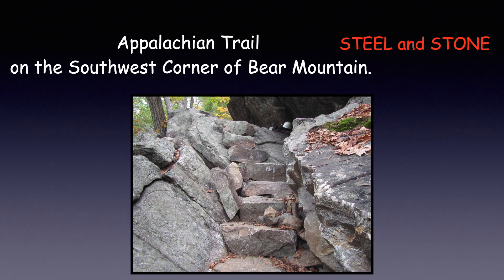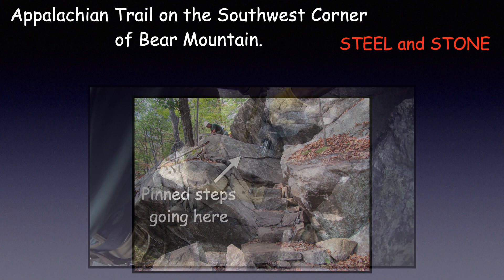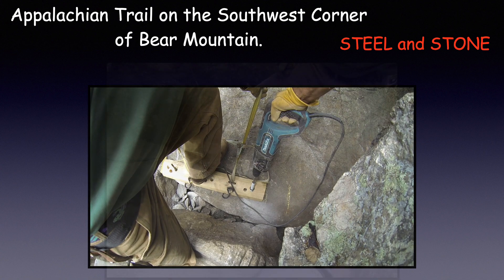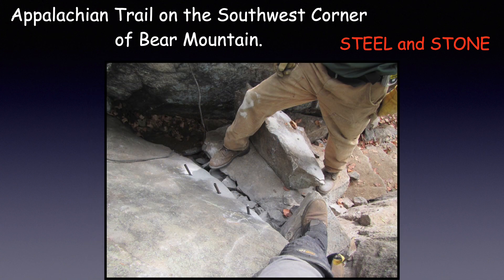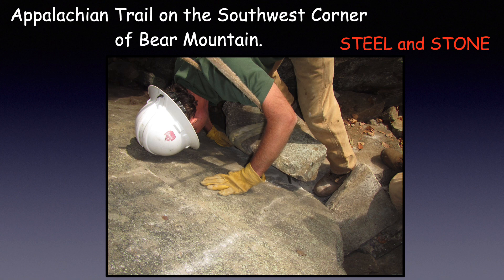Another set of unusual steps were built on the Appalachian Trail on the southwest corner of Bear Mountain. In this unusual project, first we had to find rocks that were the right shape needed for a step. Then we drilled corresponding holes into the rock face and the rock step. After the holes were drilled, we used epoxy to hold the rebar pins in place. Then, delicately, we placed the rebar pins into the pre-drilled steps.